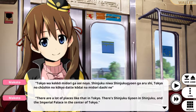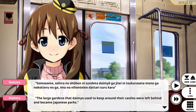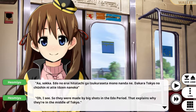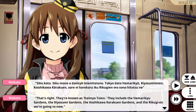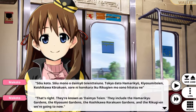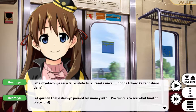There's Shinjuku Gyoen in Shinjuku, and the Imperial Palace in the centre of Tokyo. The last gardens that Daimyo used to keep were left behind and became Japanese parks. They were made by big shots in the Edo period — that explains why they are in the middle of Tokyo. They are known as Daimyo Teien. They include the Koishikawa Korakuen Gardens, and the Rikugi-en we are going to now.